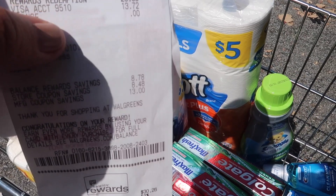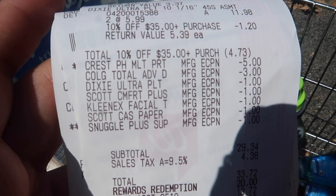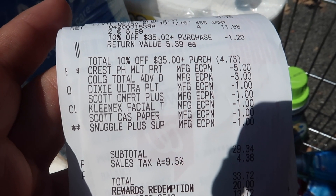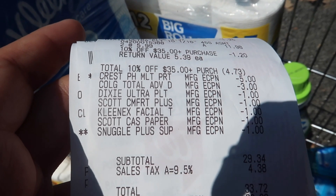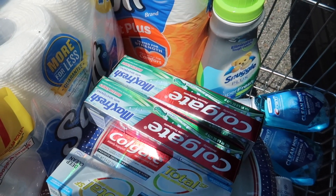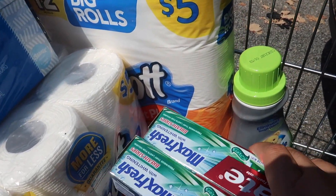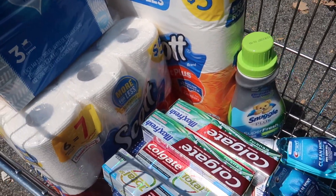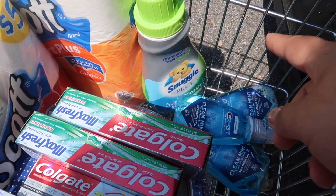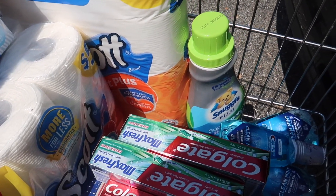Alright guys, everything went semi as planned — only two things. The Colgate Max Fresh didn't come off, but the Crest $5 did come off. The Total Advance one came off and the $1 coupons for the Dixie, the Scott, and the Snuggle all came off — just not the Colgate Max one. I've heard people say they call and get points back for that, so I'm going to call to see if I can get the $3 back. I also didn't get the register reward — the lady said they didn't have the machine — but she gave me the points back after the transaction. So I got the points instead of the register reward, but it all worked out.